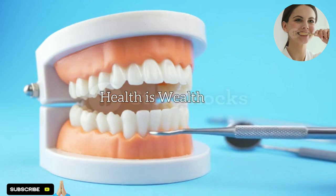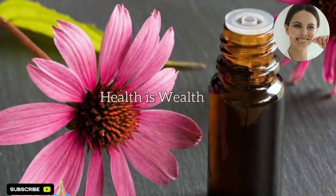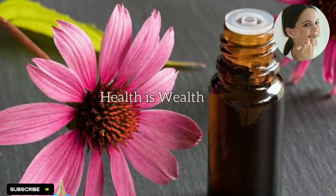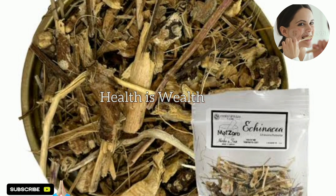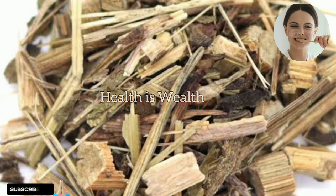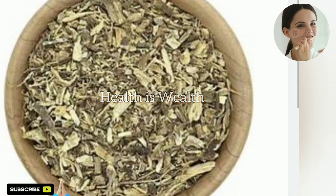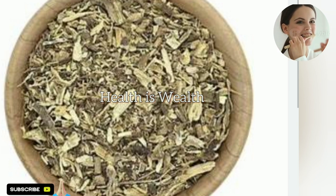The first herb is echinacea. Echinacea is a popular herb known for its immune-boosting properties. It has anti-inflammatory and antimicrobial properties that can help reduce gum inflammation and fight off bacterial infections that may contribute to gum recession. You can use echinacea as a mouth rinse by steeping echinacea tea in hot water, allowing it to cool, and then swishing it in your mouth for a minute or two before spitting it out.